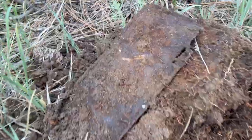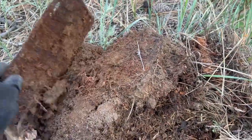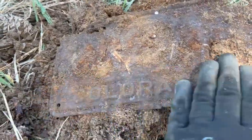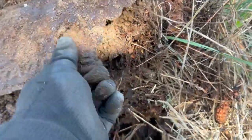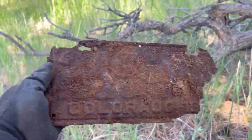We've found a couple of these today, but this one's a little bit deeper than the others. You can see here — it's a Colorado license plate, and it looks like we've got '19' but we're never going to know the full year. That one's been lost to the ground.